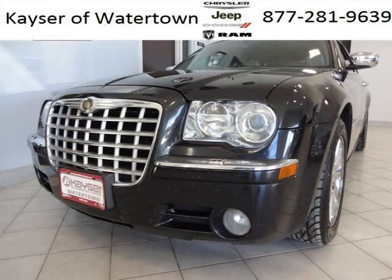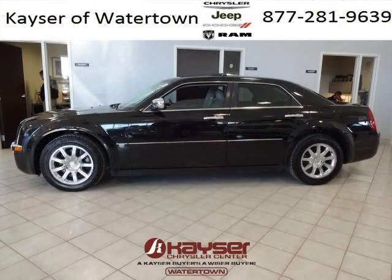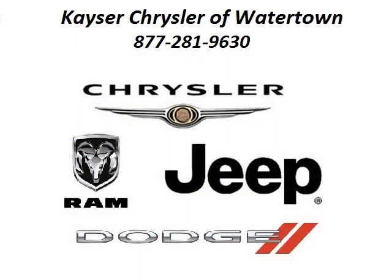The airbags and Dolby stereo only make it more attractive. Low miles means it's fresh and ready to get out there. Come in today and take a look for yourself. Kayser Chrysler Watertown is the dealership for you, conveniently located in Watertown, Wisconsin off of Highway 16 Frontage Road.